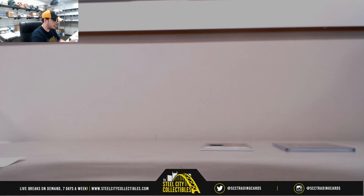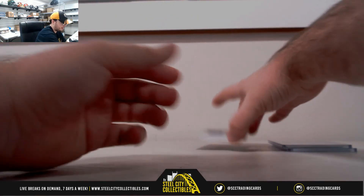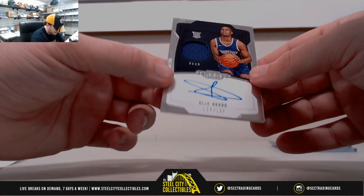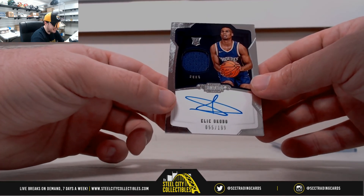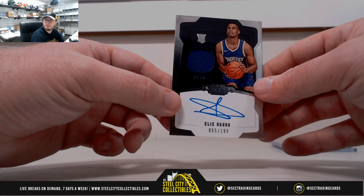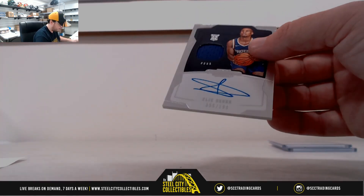And we've got another rookie on-card signature here to finish up the break — this one is for the Suns, Elie Okobo, numbered 55 of 199. Nice purple patch there, and that goes to number 5 again, Leo K.